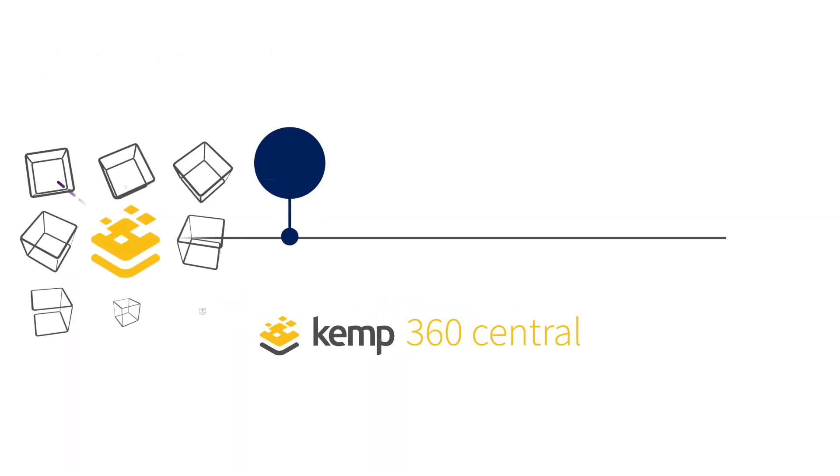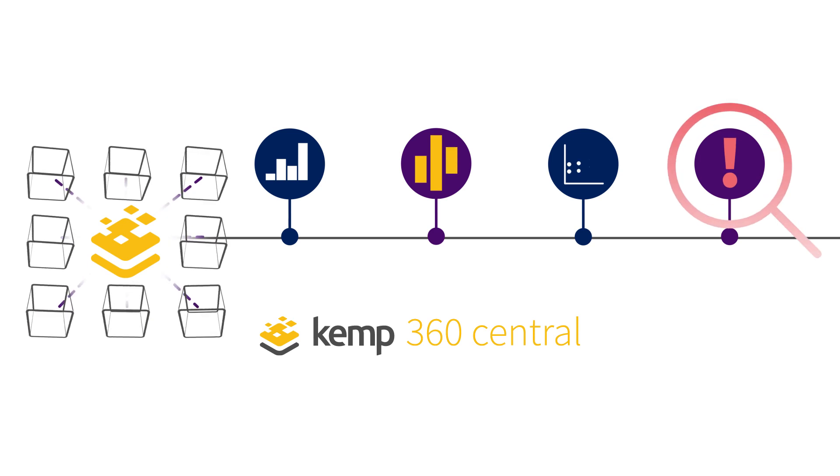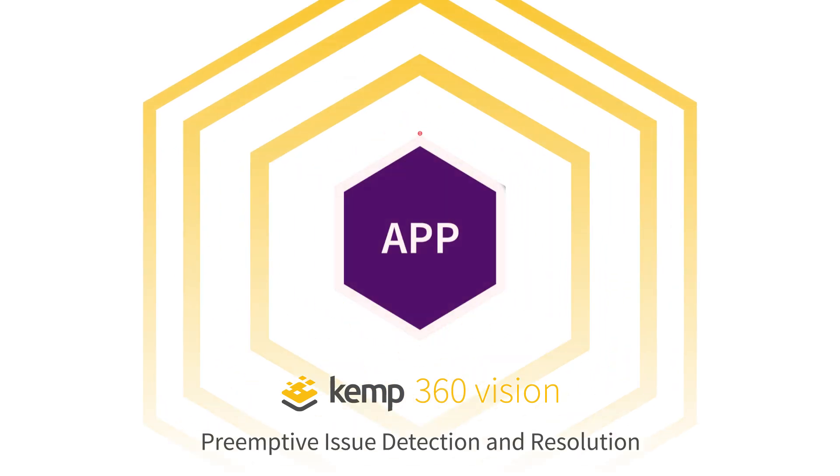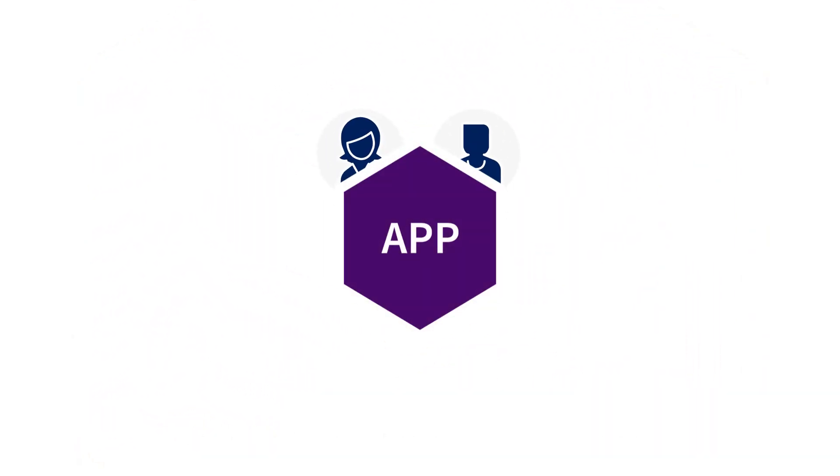Centralized predictive analytics provide context-relevant insights into application health. Preemptive alerting keeps apps up and running, reducing the burden on you or your team.